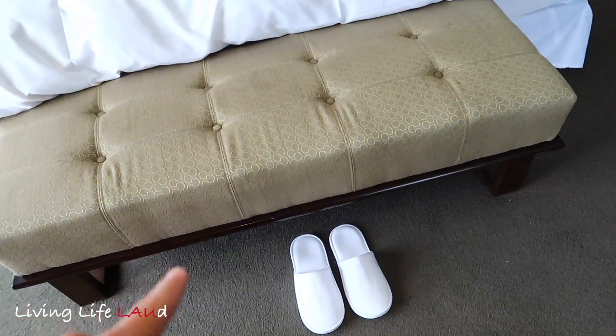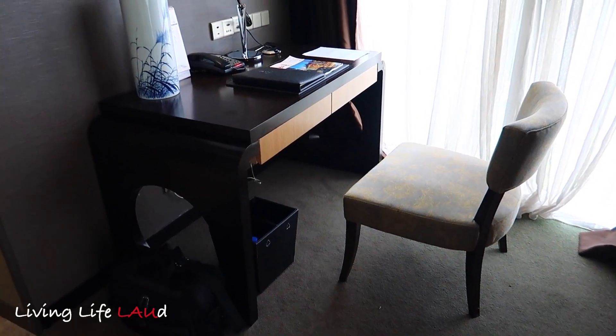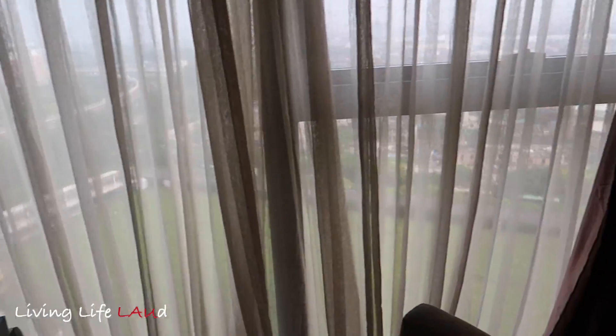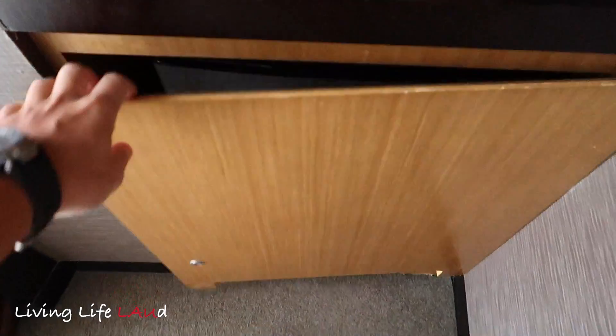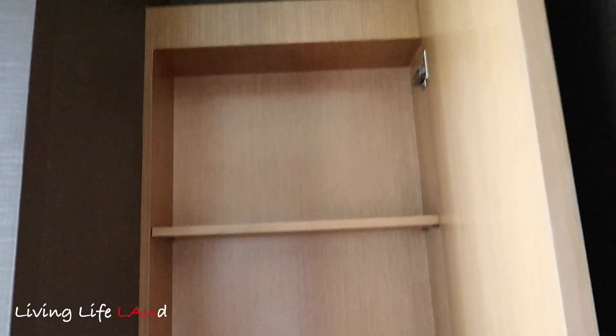There's a little settee over here, and over here is your study area, your working area, with a view of the outside as well. In this corner you have your mini fridge as well as a pantry area to store your dry foods and stuff.